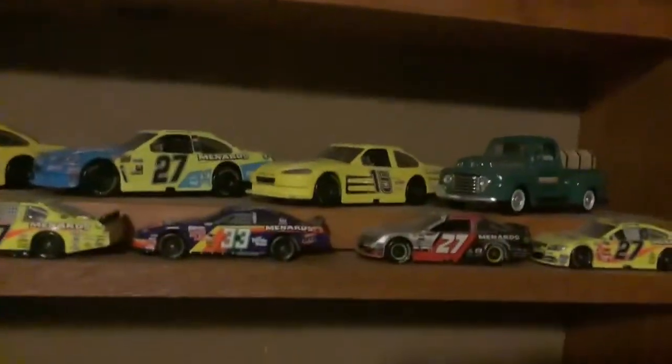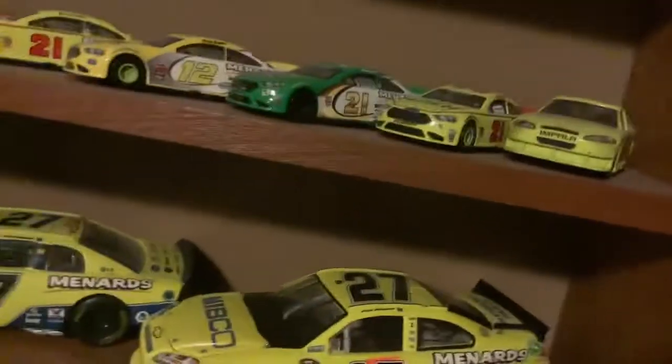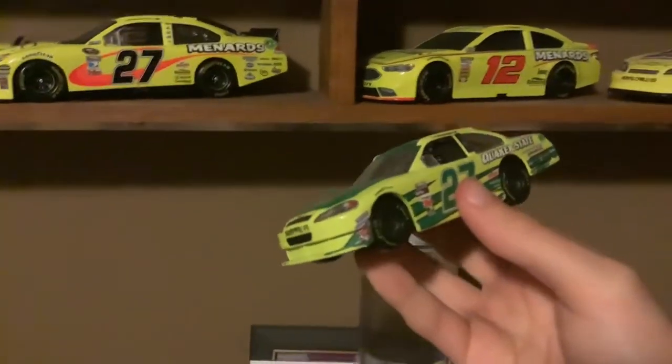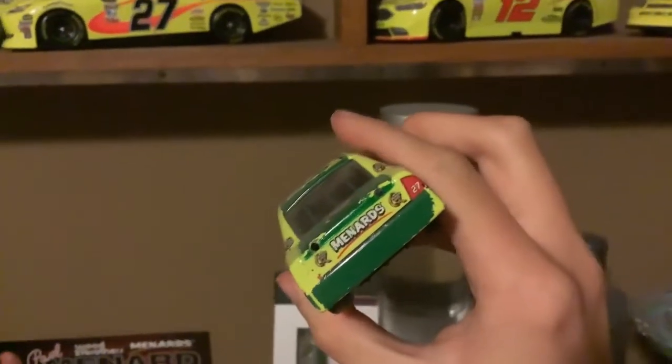And I have another version of that car as well — it's behind that one right there. It's this one. And up here we have Paul Menard's 2012 or 2011 Quicker State Chevrolet. And yes, the spoiler did break.